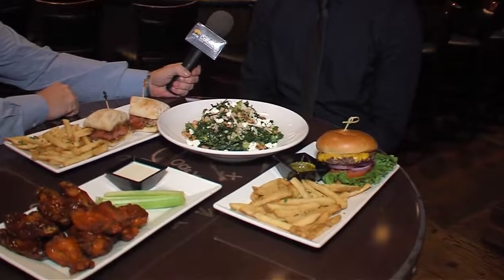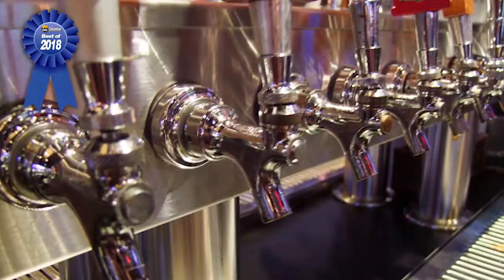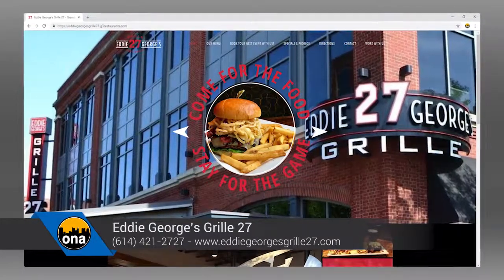What about Super Bowl specials? We're going to do $3 Bud Light drafts, 50-cent wings, and $5 Eddie's Burgers — just a couple options to get people to come out and enjoy the game with us. You've got 28 different craft beers on tap. We try to support a lot of our local breweries — most of the time we usually have at least one beer from the majority of local craft breweries. Our phone number is 614-421-2727 and we can also be found at eddiegeorgesgrill27.com, plus Facebook and Instagram.